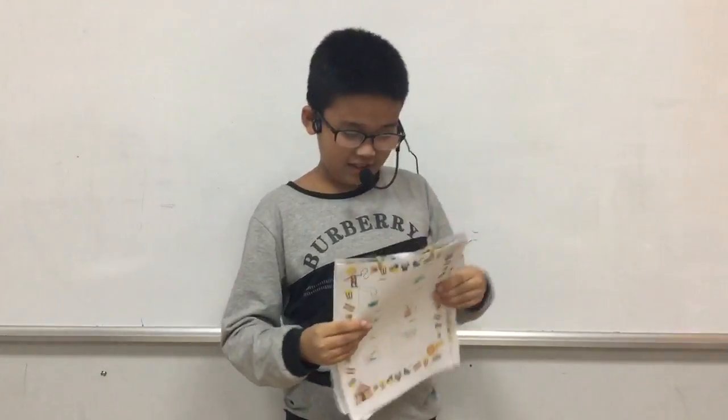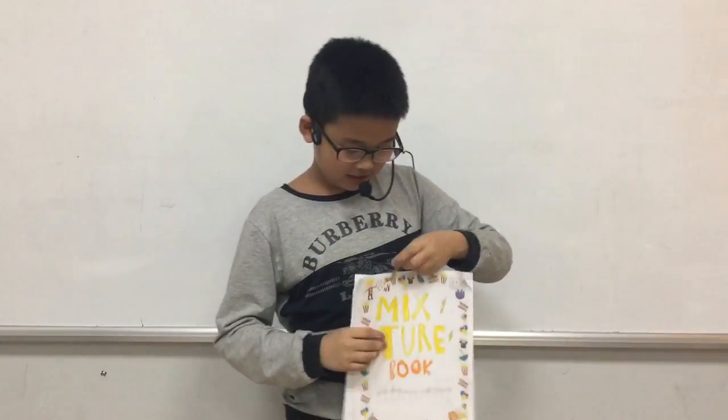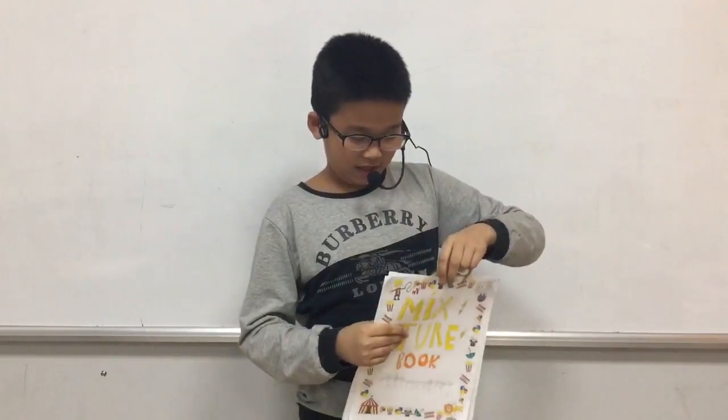Finally, we eat it. That's the end of my presentation. And my favorite mixture is ice cream. Thank you for listening.